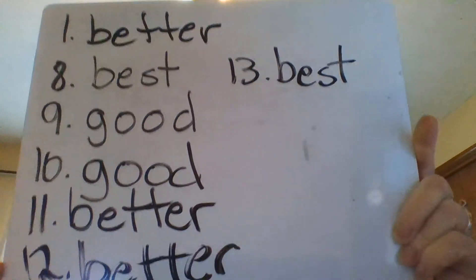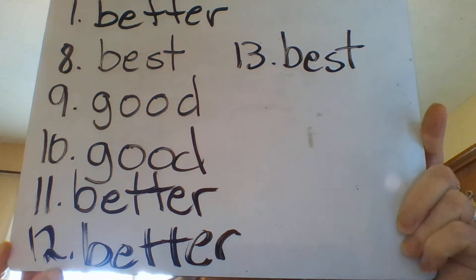So you should have all of those written down. Number 8 was best, number 9 is good, 10 is good, 11 is better, 12 is better, and 13 is best. Then on the last part, we're also going to do this together. The other word set you find most often — and we haven't done practice with it yet — is bad, worse, and worst. We're going to read the sentences, decide whether we are comparing or not, decide if we're comparing two or more, and then put the right word in. Bad is used if you're not comparing at all, worse is used if you're comparing two things, and worst is used if you're comparing a whole bunch of things.